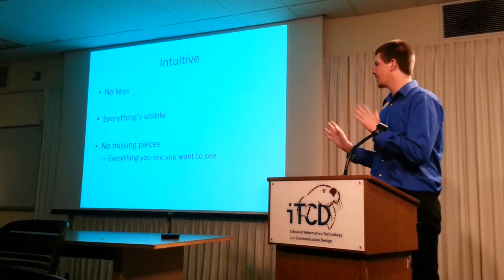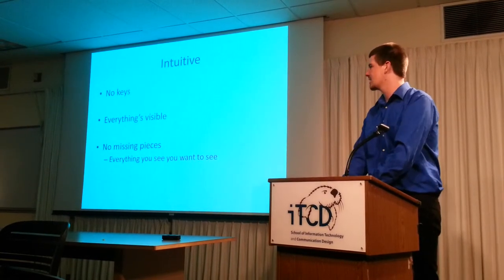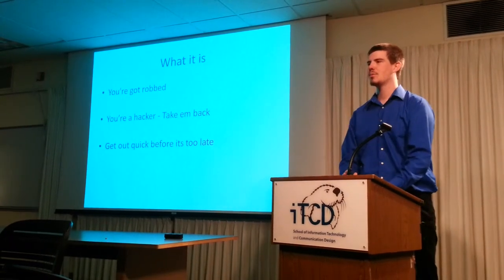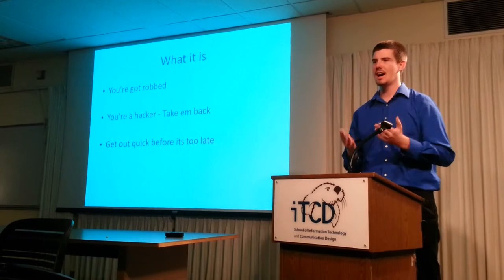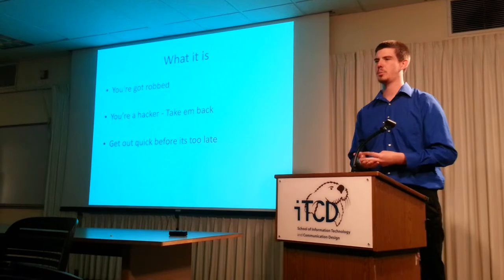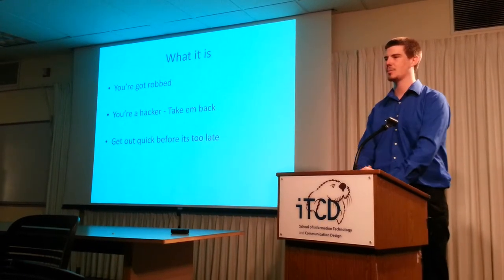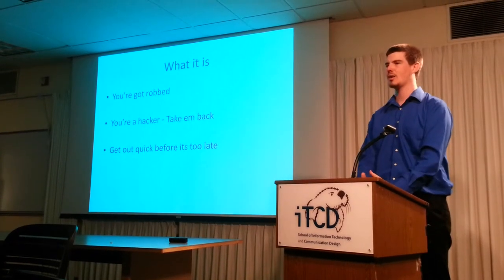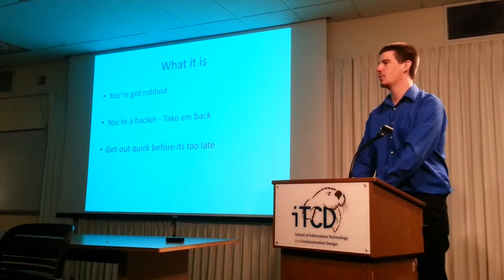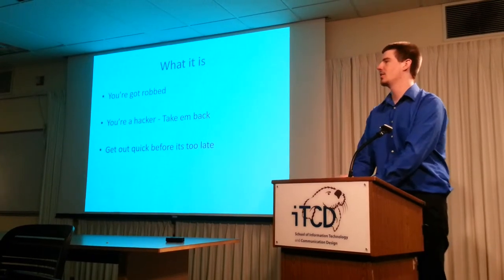Everything's visible from the get-go. You don't have to go through any back menus and you can see everything you want to see. The premise is that you're about to get doxxed — they're going to take your authentication credentials, your financial data, your intellectual property, and your personal identifiable information — everything entitled to you as a person, not just your money — and post it on the internet so anyone can take it. So as a hacker, you're going to break into their network and take everything back before they can, then escape before they notice you.